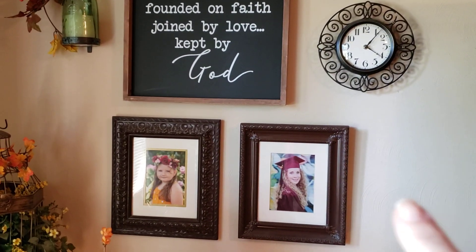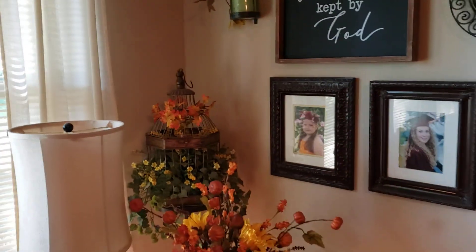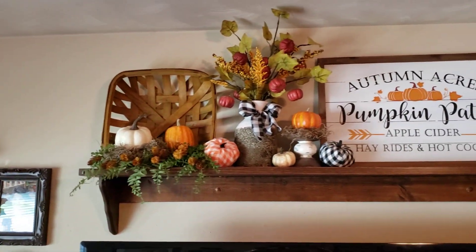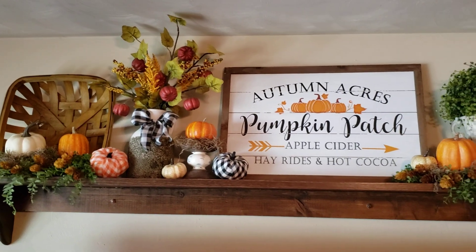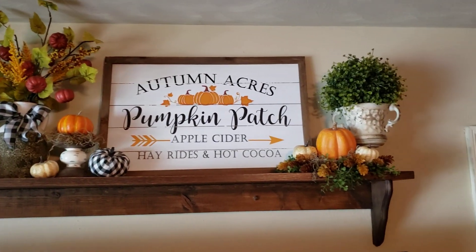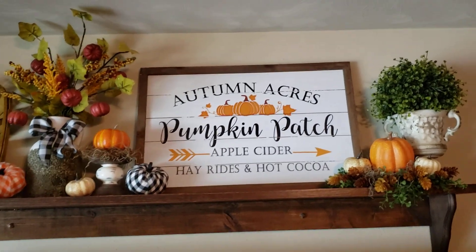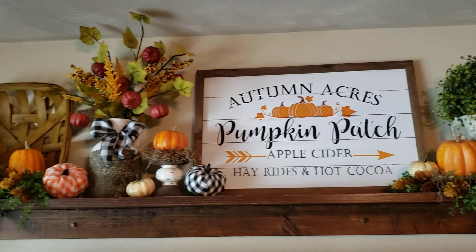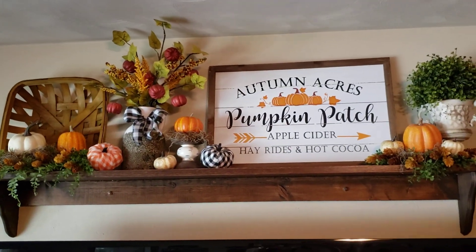My daughter graduated high school this year. And I love how the shelf above my TV came out this year. I saw that sign on a lot of people's fall tours and I was like, I think I'm the only one around that doesn't have that sign. So I had to go to Hobby Lobby and buy me one too. I think it's really cute — I like it.